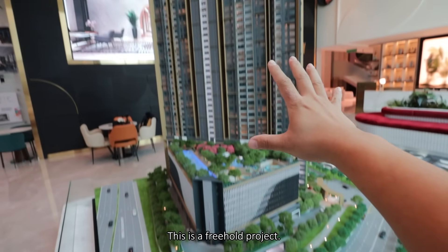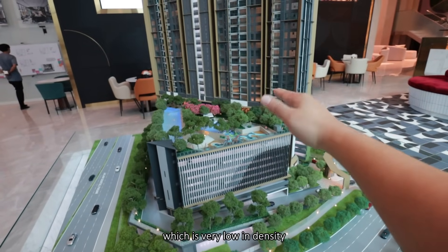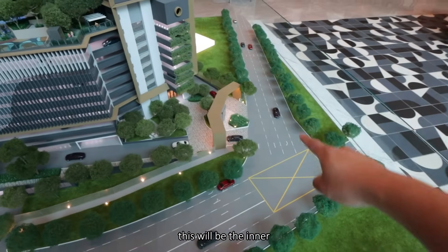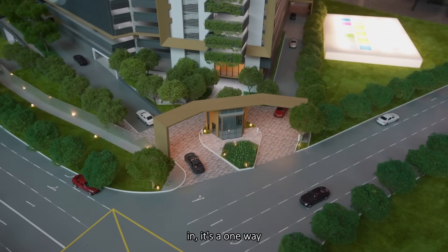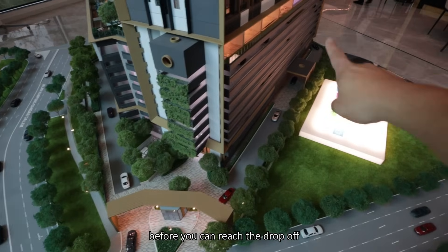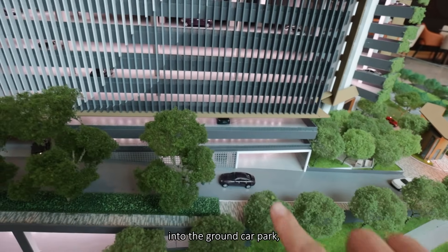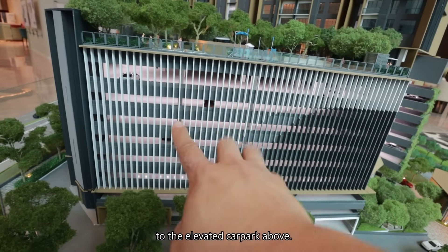This is a freehold project. In total there will be only 587 units, which is very low intensity in comparison to what we have in the surrounding. This will be the main junction coming in. There will be an inner road to the development shared between another project, and this will be the main entrance. It's a one way in into the elevated car park at the side. You need to turn around the project before you can reach the drop-off before exiting again. There's a dedicated one way in, one way out, with one entrance into the lower ground car park connecting over to the elevated car park above.